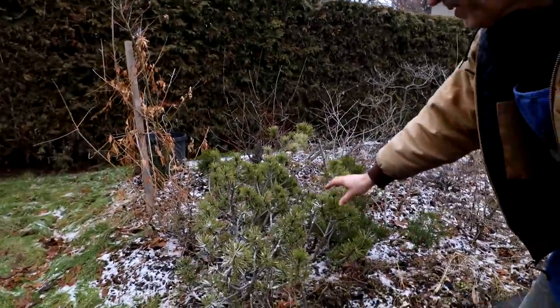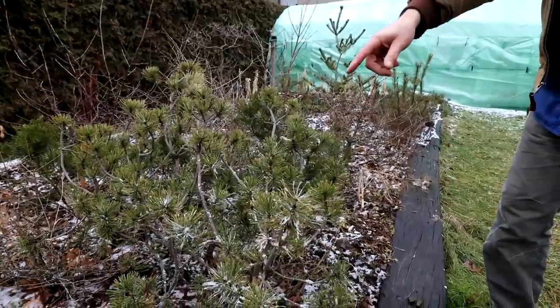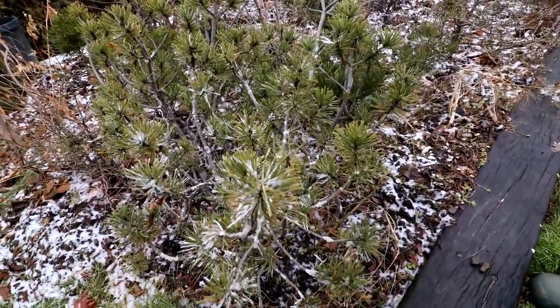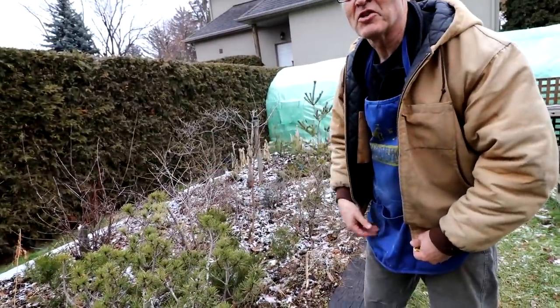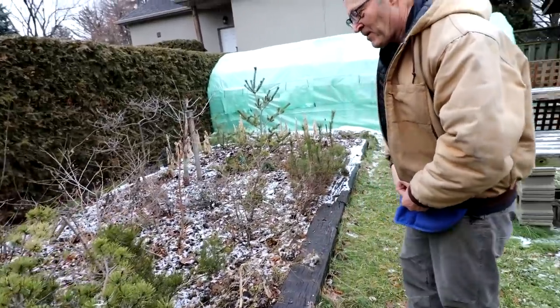So this was a rescue mission. Somebody threw this tree out because they were doing some stucco work by the side of the house and it covered the tree, so they threw the whole tree on the curb and I grabbed it — and it's alive. So it needs a change of clothing on that tree.